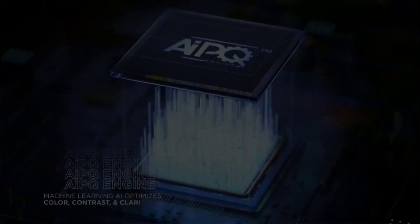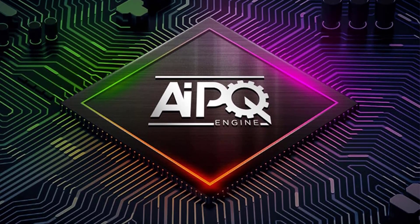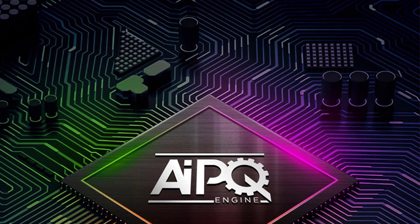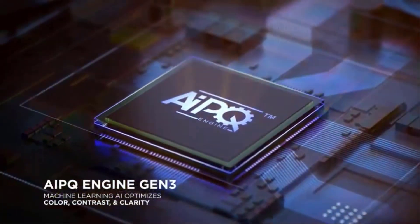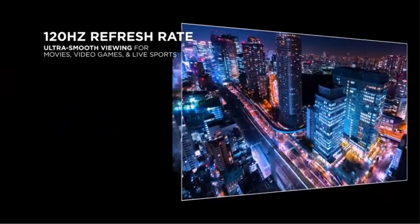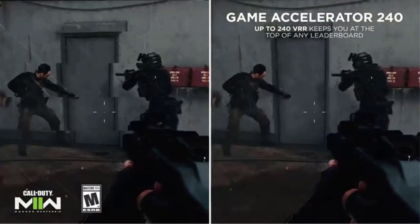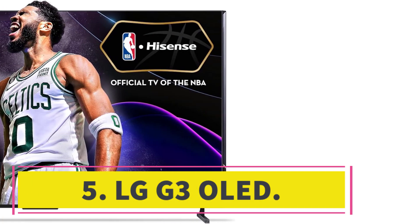It also has an excellent response time and low input lag in game mode. If you like the QM8 but prefer something cheaper, the TCL Q7/Q750G QLED has all the same traits, features, and quirks. It's not nearly as bright but it's still bright enough for an enjoyable viewing experience.